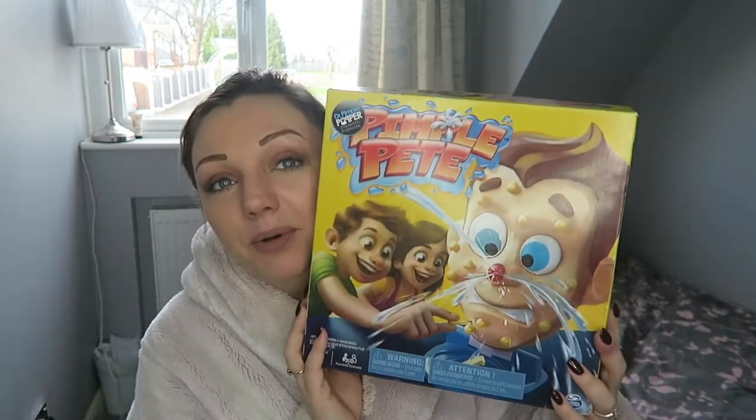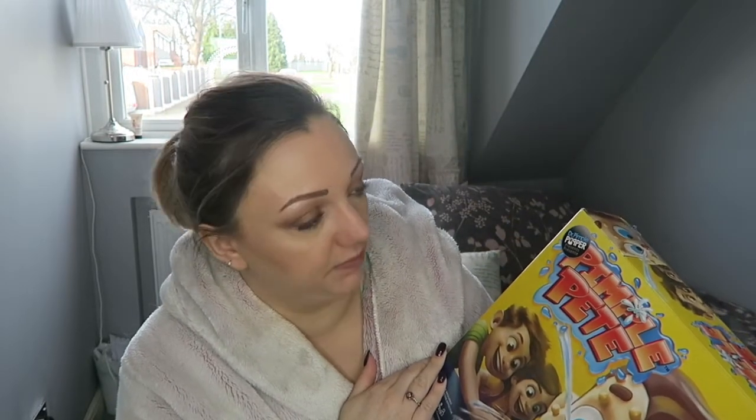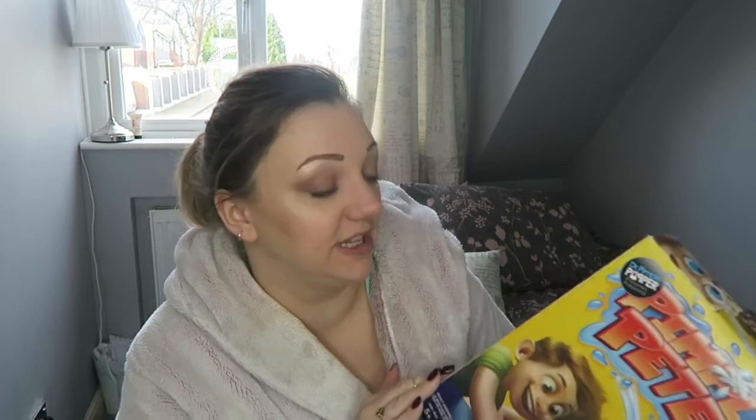I got a game — this has been the game of Christmas, let me tell you. It is Pimple Pete. I don't know why I say Pimple Poppin', it's Pimple Pete.